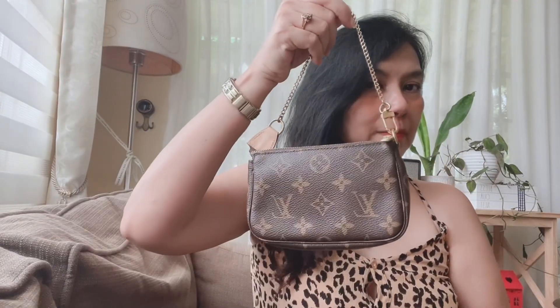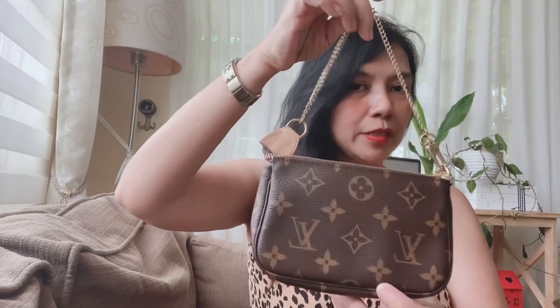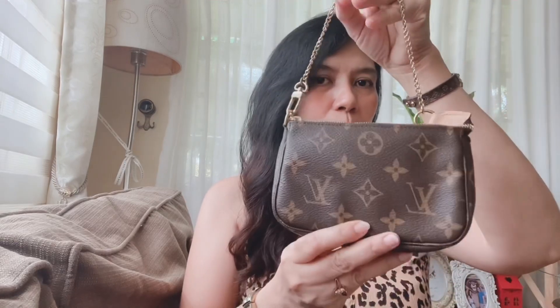The next one is my mini pochette — hard to find, hard to get. This one is small but mighty because you can put a lot of stuff in here. The mini pochette is like a grab-and-go bag for me. Just put all your essentials — especially a mask as of now — it has two packets of tissues, your face mask, alcohol, lipstick, cash, or card holder.